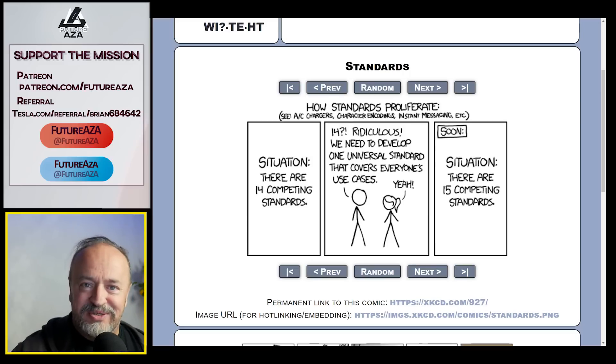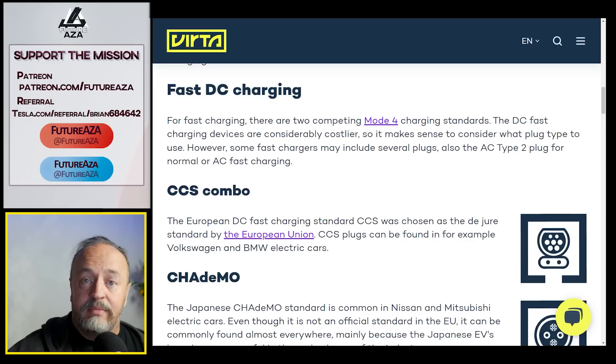Those old standards are not going away. You could say charging has become uniform, but really it's uniform by market, not globally. In Europe, the CCS combo was mandated — the European Union, just like with USB Type-C, said we can't have a million different connectors. Without any input from Tesla, they chose a big clunky one that the Europeans like and Tesla doesn't.